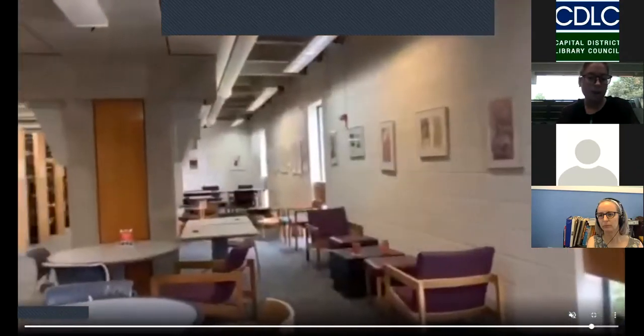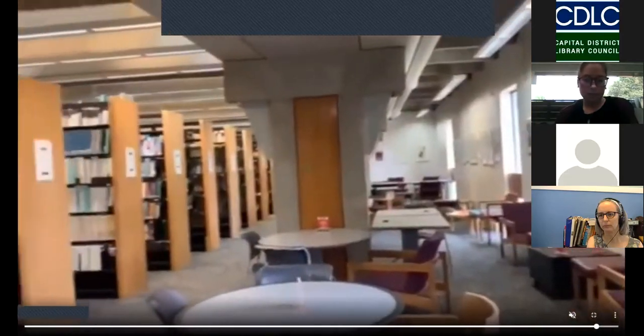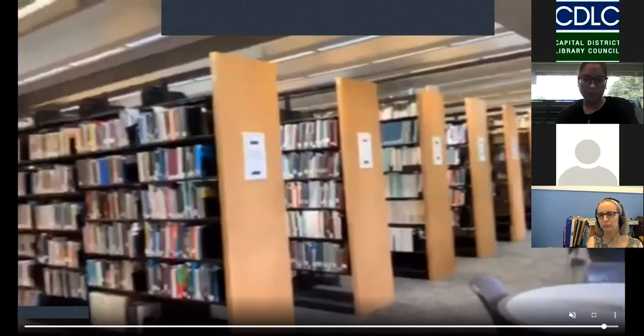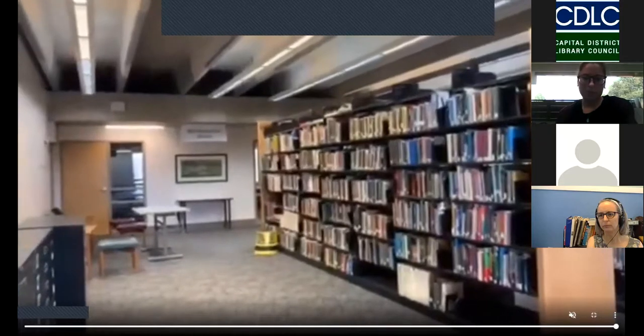And this is behind the stacks that we saw before. This is more silent study for our students. And there — it's a little fuzzy, I apologize — but that is where the multi-purpose room was, where we just were.